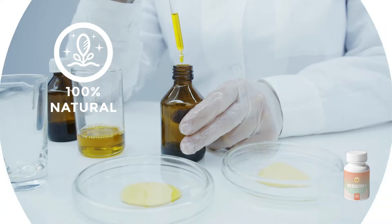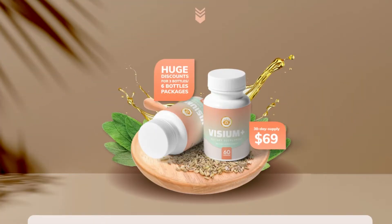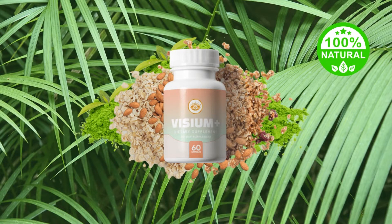All you need to remember is that Visium Plus can be found only on the official page and is not available for purchase anywhere else. So take advantage of the only chance to grab this exclusive formula.